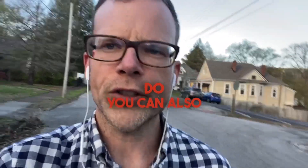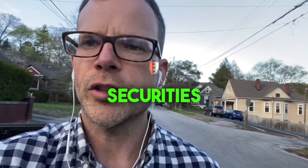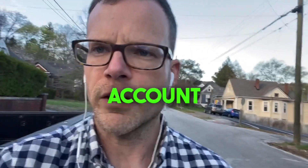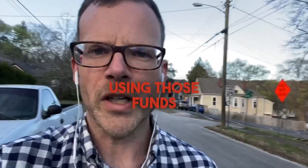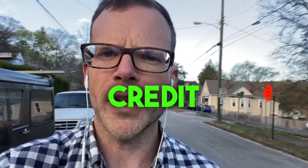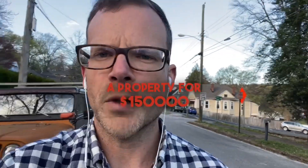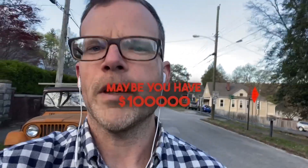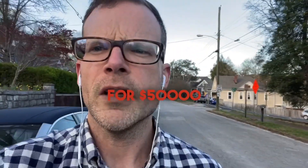You can also get a loan against your 401k or against a securities portfolio or brokerage account — take a line of credit out on that and close in cash using those funds. A third or fourth option is getting a personal line of credit. For example, if you're buying a property for $150,000 and you have $100,000 in cash, maybe just get a personal unsecured line of credit for $50,000.